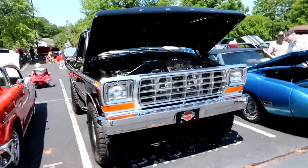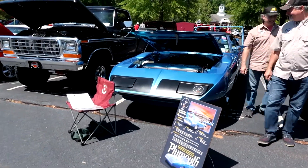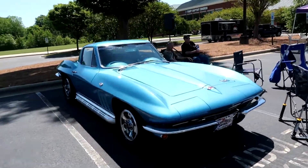Look at this F-150 XLT — that is sweet, man. But this Plymouth though — this thing, bro. This is nice. I'd drive that one.